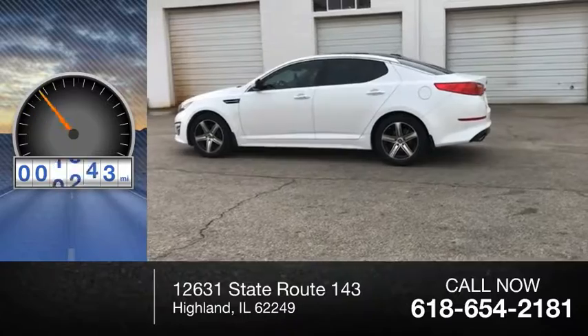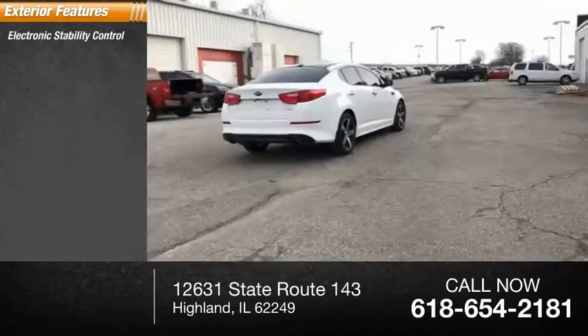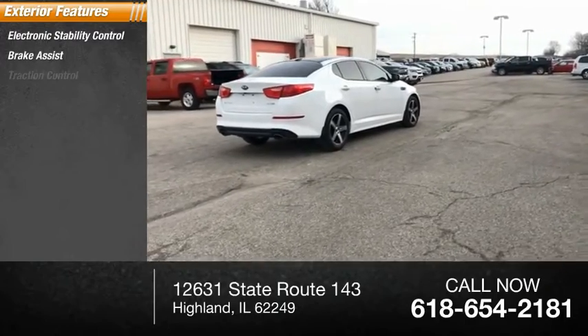This vehicle has less than 105,000 miles. Here are some of this vehicle's great options: electronic stability control, brake assist, traction control.